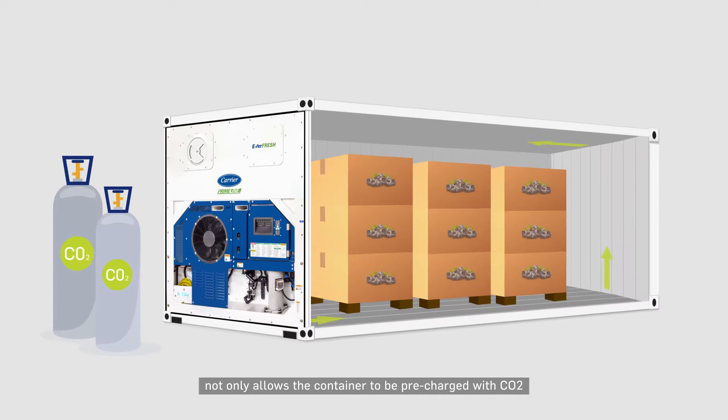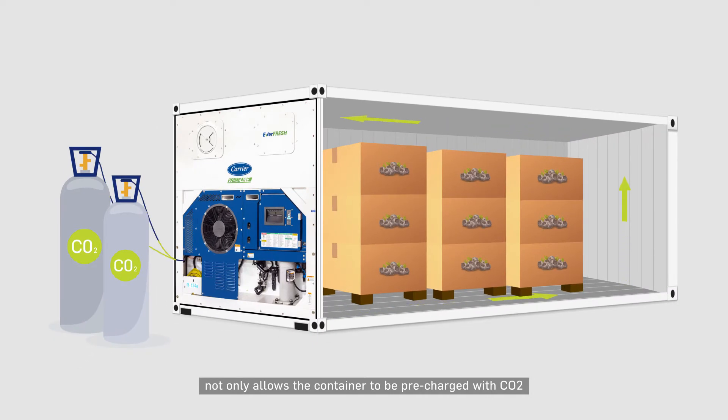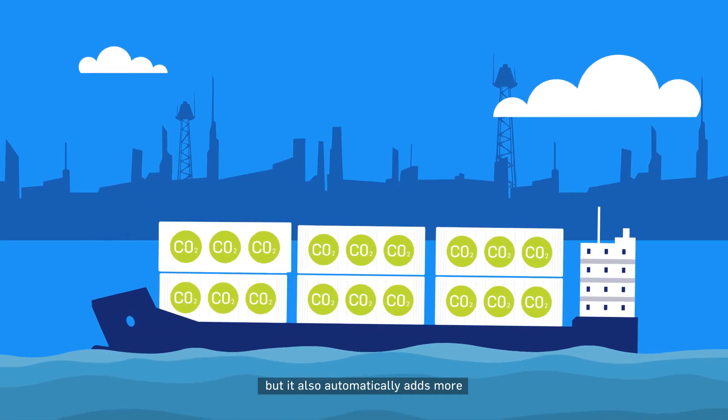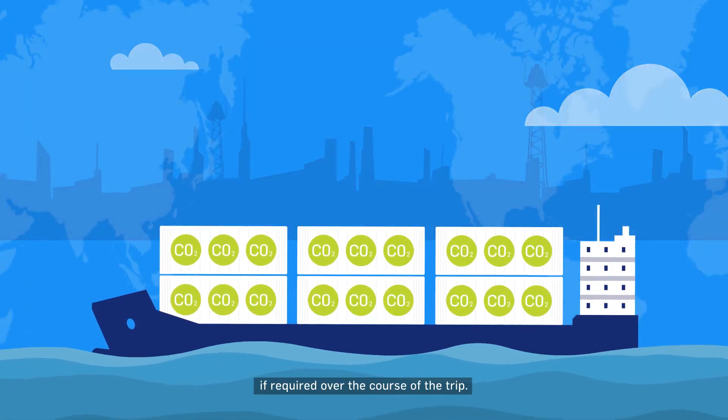Everfresh with CO2 not only allows the container to be pre-charged with CO2 at the start of the voyage, but it also automatically adds more if required over the course of the trip.